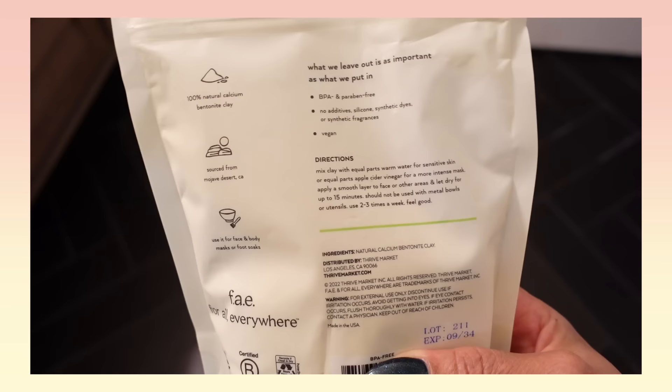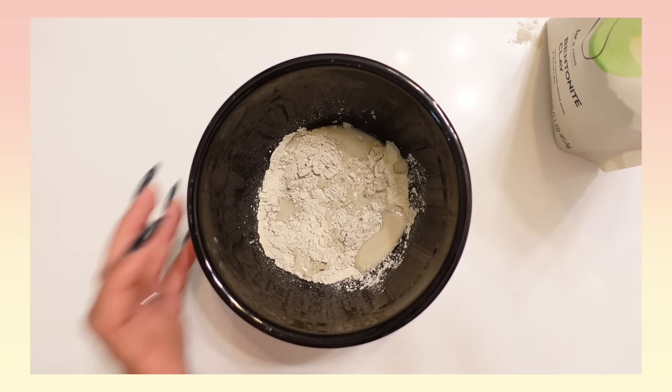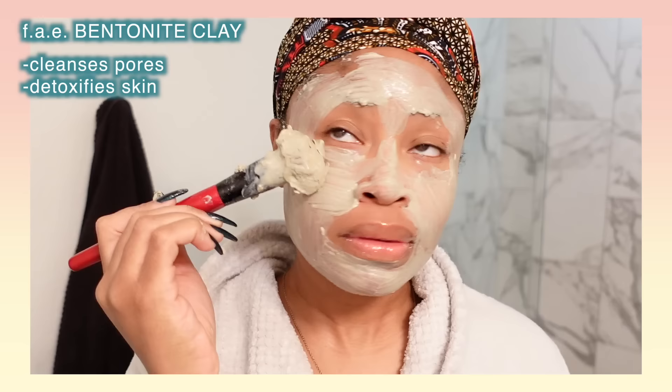I use the Faye For A Reset Bentonite Clay. This is actually a brand by Thrive Market. I've been shopping at Thrive Market for at least five or six years, and they came up with this line of cruelty-free, nourishing hair care, body care, and skin care products. I took a quarter cup of clay, put it in a bowl, added a quarter cup of warm water, mixed it all together, and brushed it onto my face.